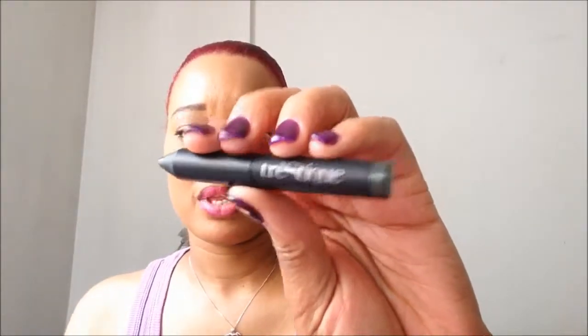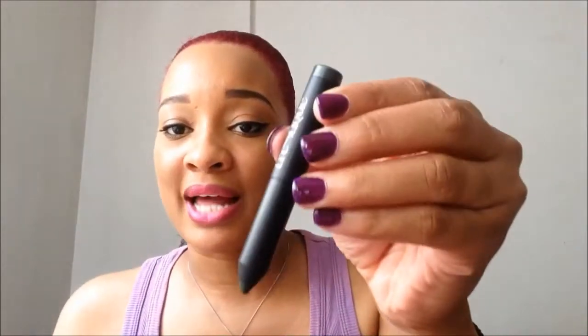The third thing is this mini eyeshadow from Trestique. Oh my god, it literally looks like a pencil — I thought the cap was missing, but I realized I have to pop it off and then there's the actual color. Isn't that cute? The packaging is amazing. It's like a dark army green color called Aspen Pine, and that is the color payoff. Such cute packaging — love it.